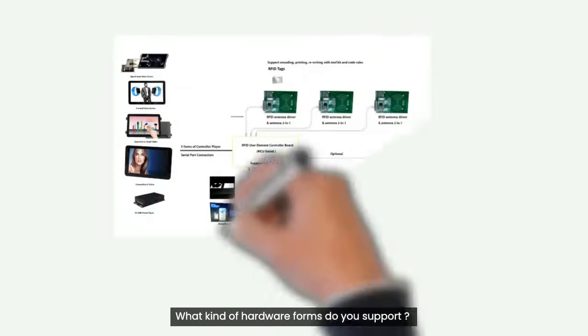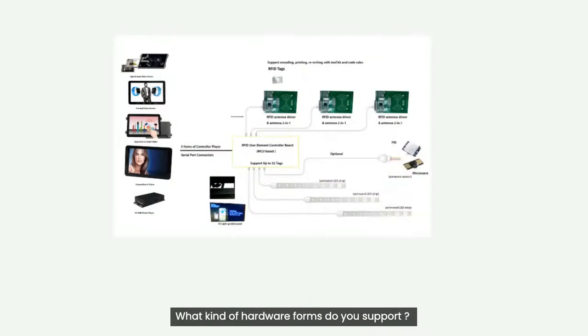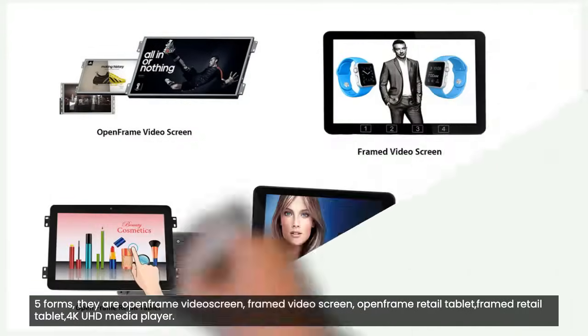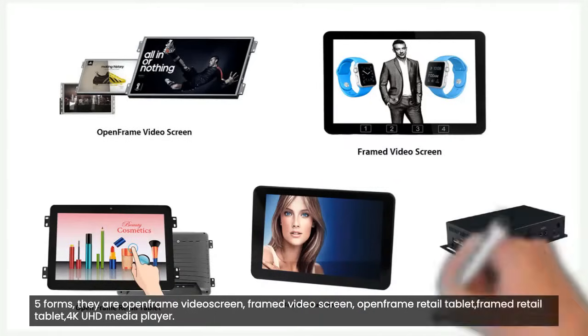What kind of hardware forms do you support? Five forms: open frame video screen, framed video screen, open frame retail tablet, framed retail tablet, and 4K UHD media player.